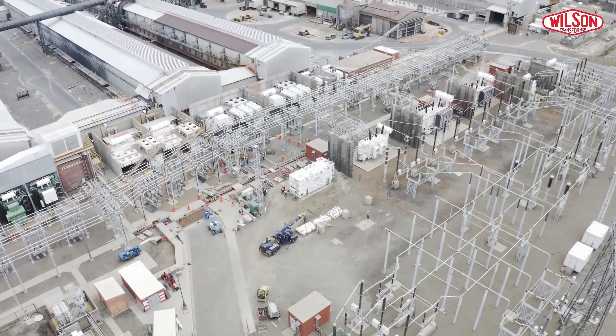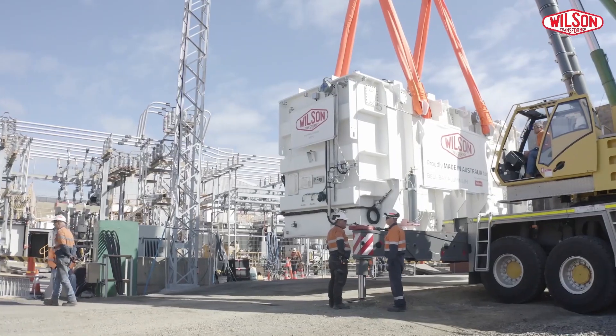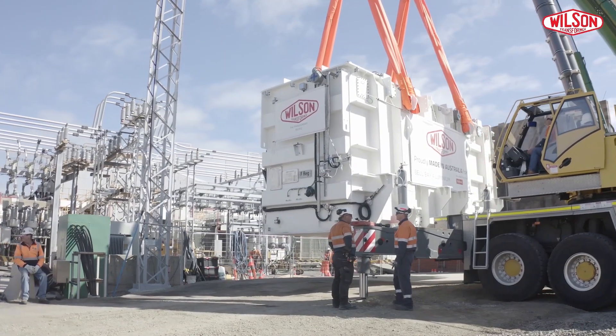This transformer is special in the sense that it is supplying a load of transformers which are used in the aluminum smelting process, and the voltage range varies from a very low voltage to a very high voltage.